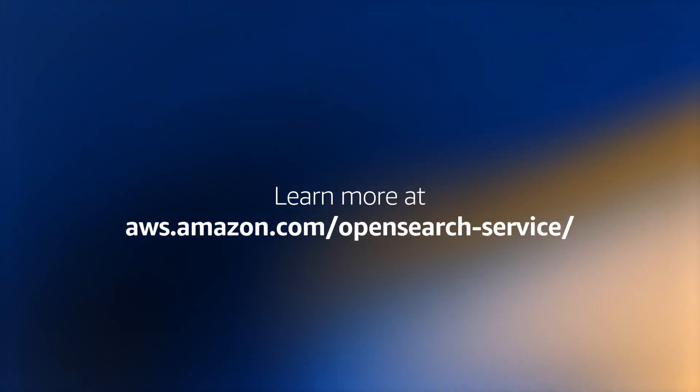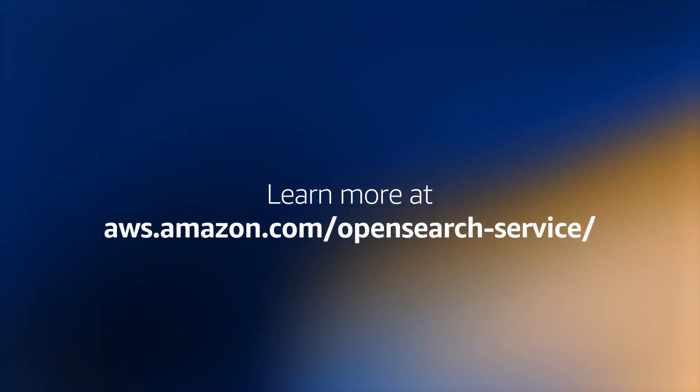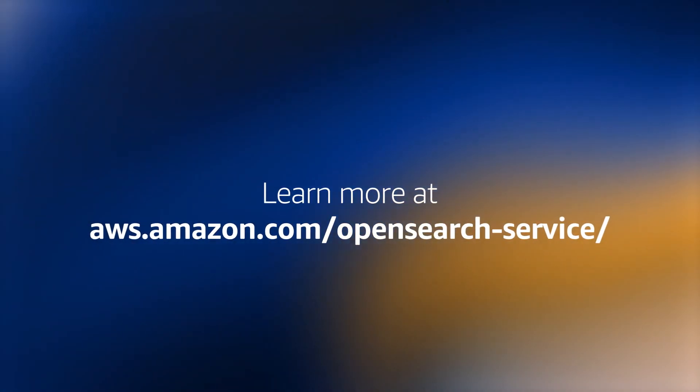Visit us at aws.amazon.com to learn how you can get more out of your S3 data with Amazon OpenSearch Service.